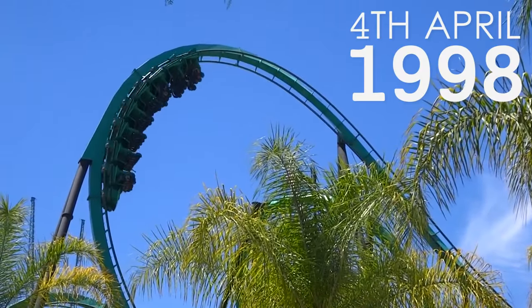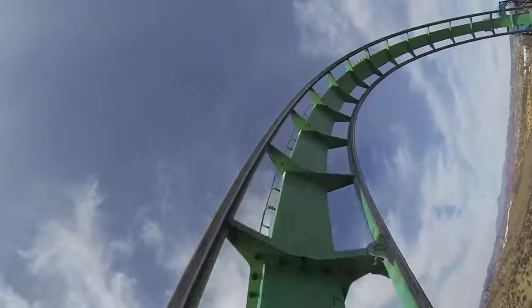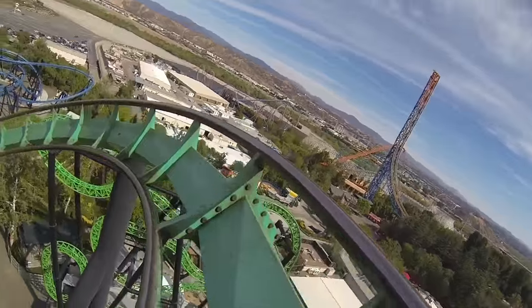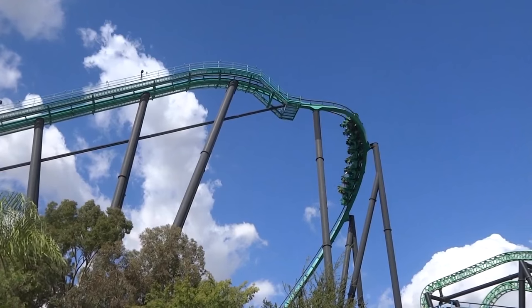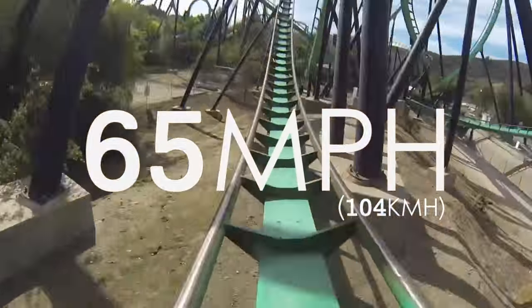Riddler's Revenge opened on the 4th of April 1998 and is located at Six Flags Magic Mountain in California, USA. It measures 48m high and features the iconic B&M pre-drop, before banking left into the first drop. At the bottom of the 45m drop, the trains are travelling at speeds of up to 65mph.